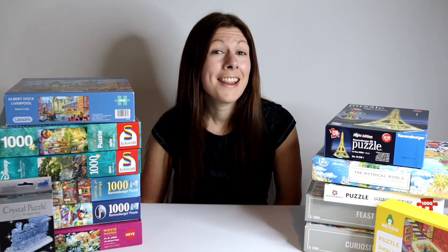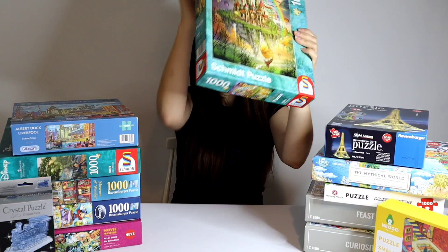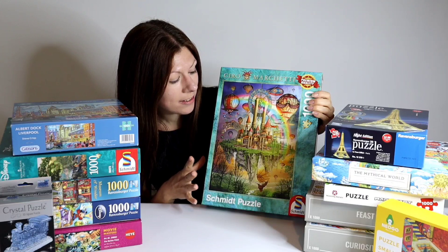Hello and welcome. I'm Maddie from Puzzles Please and I'm back today with lots more puzzles that I would like to share with you. I think I'm going to start off with this one here. It is a thousand pieces, the brand is Schmidt, it is Rainbow Island, this lovely fantasy puzzle and it is designed by Kiro Marchetti.